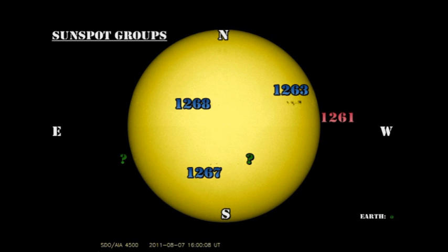However, there seems to be significant growth in the trailing part of region 1263, where there are new spots appearing. Region 1268 is a series of small spots just trailing region 1263. Region 1267 in the southern hemisphere is the other region that has been producing some level of activity.